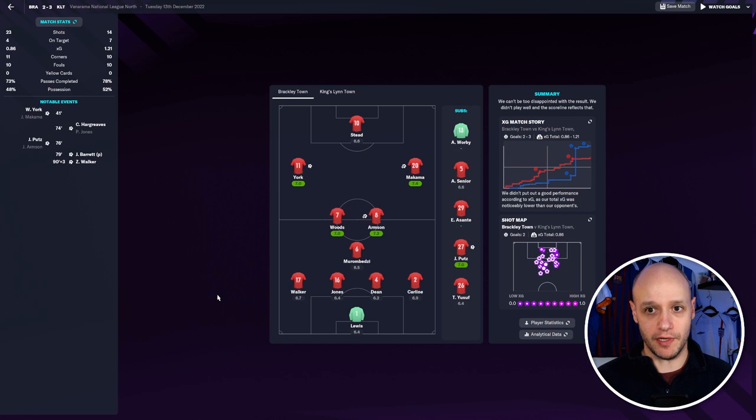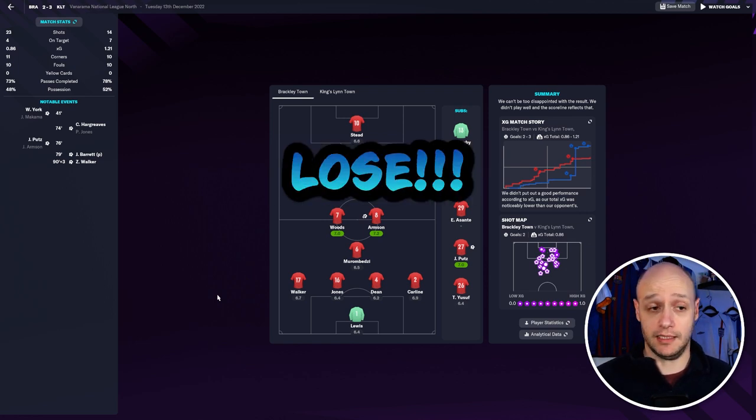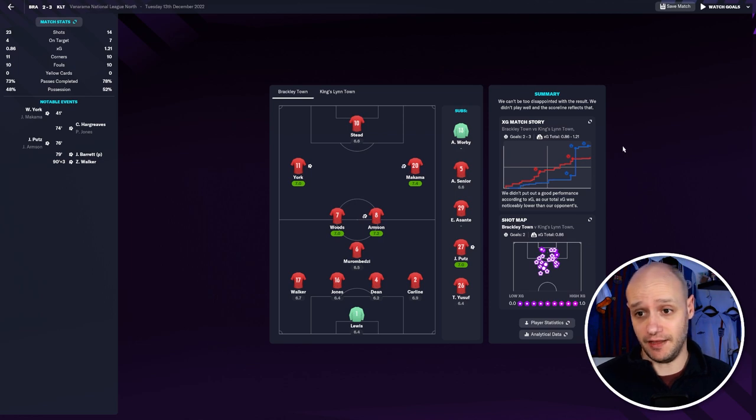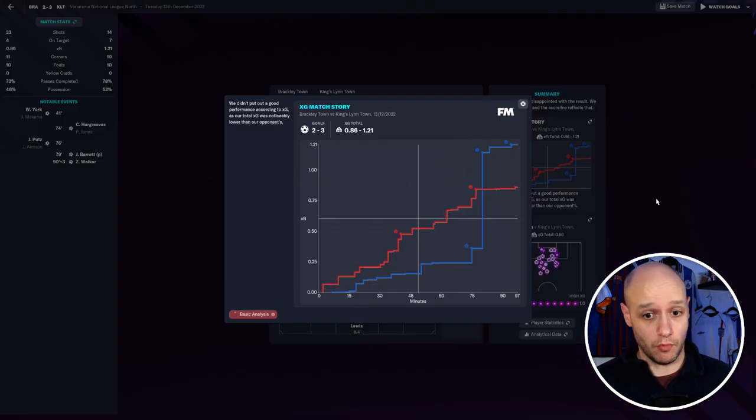Back-to-back away wins, eight goals from us, and then we play Kingsling Town and we lose 3-2. Looking at the stats: 23 shots to their 14, but we only had four on target. Maybe we do need to work ball into box and stop taking those long shots. xG wasn't great because of our poor on-target ratio. Corners and fouls were equal and we were down on possession by a little bit.